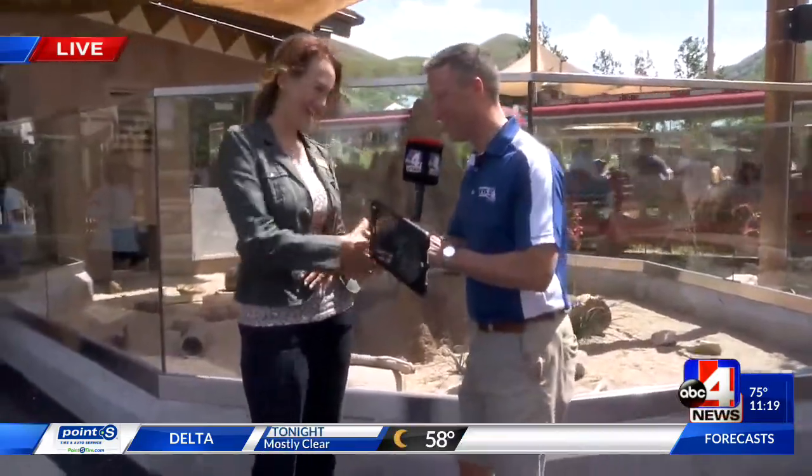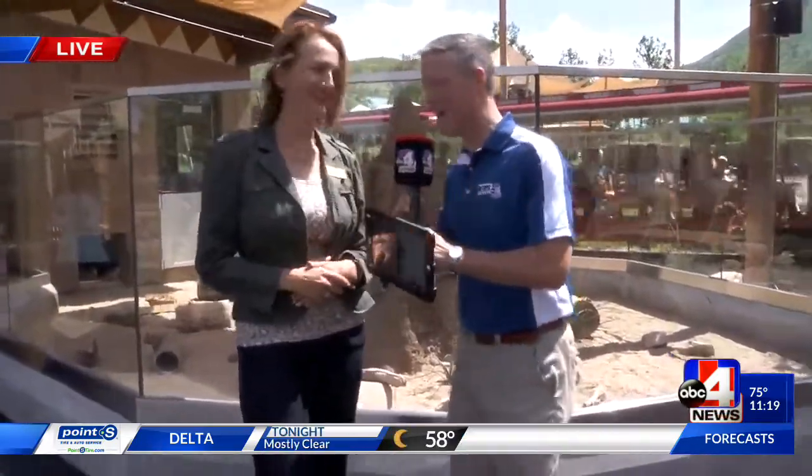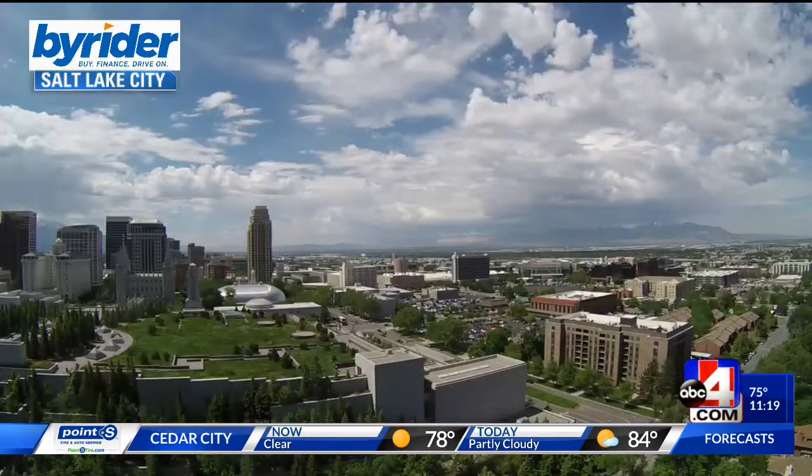Erica, thanks so much for joining us here. We'll talk to you again in about 25 more minutes. We'll show you those in a little bit. Right now we want to show you what we have in weather here today. Go ahead and take a look at what's going on outside.